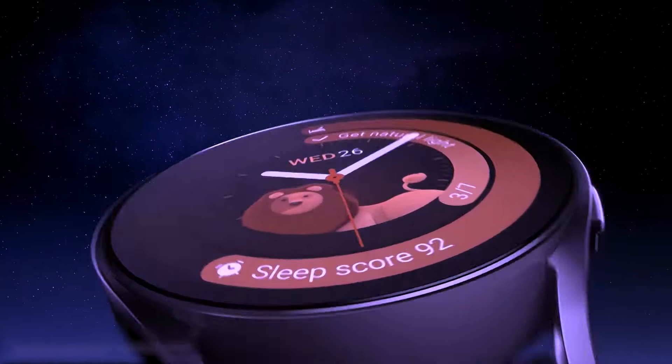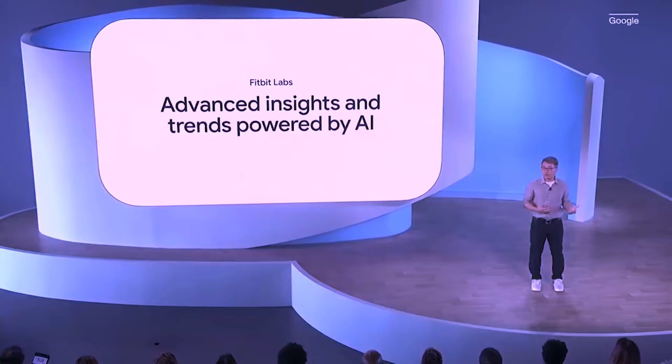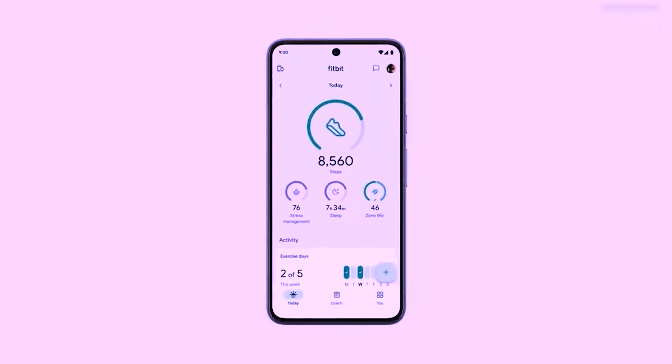The Galaxy Ring is designed to work in conjunction with Samsung's Galaxy Watch, allowing users to obtain richer health data when both devices are worn together. Additionally, the ring is tailored to work with Android phones, with potential for integration with other Samsung hardware and appliances in the future.